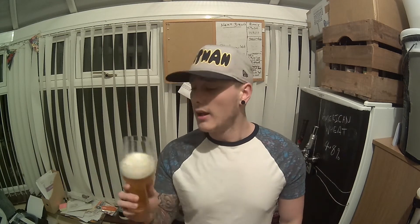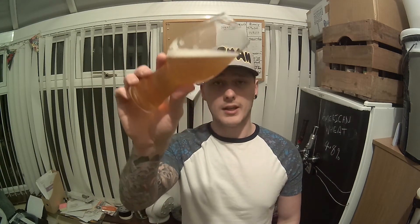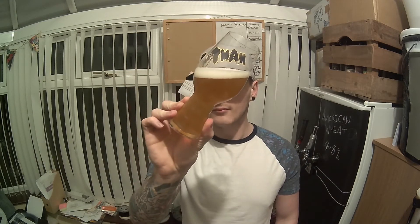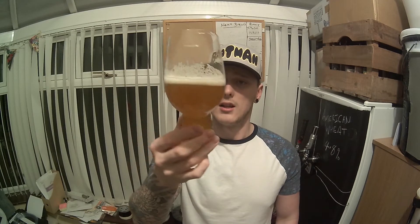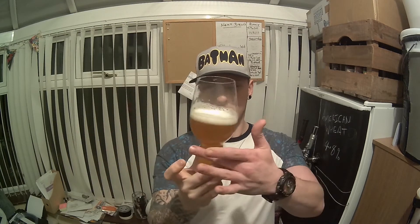Very similar bitterness to the session IPA I did, which I wasn't sure whether to call a pilsner or an IPA — but I call it session IPA. There's been a discussion on the Bruetube group today, Thursday, about what's the difference between a session IPA and a pale ale. Back to this, Adam — fantastic color on that, lovely hazy orange, you can see just enough through it.